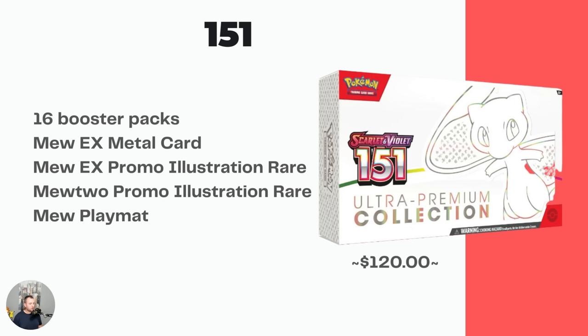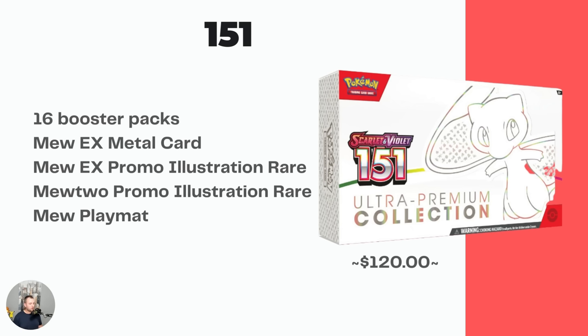Coming in a couple weeks is the 151 Ultra Premium Collection, and I think there's actually some available. I don't think it'll skyrocket like the Celebrations UPC did, but I also don't think it'll be overprinted like the Charizard UPC — Pokemon recognized what a failure that was with people fire-selling it. The 151 UPC includes 16 booster packs, a Mew EX metal card, the gorgeous Mew EX Special Illustration Rare, and the Mewtwo Illustration Rare promo card. Really looking forward to it.